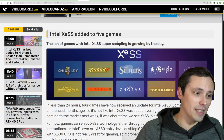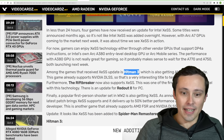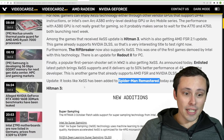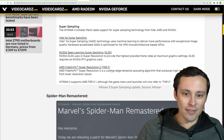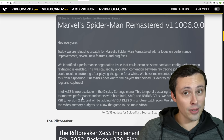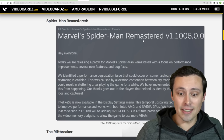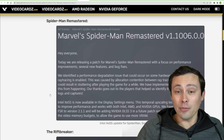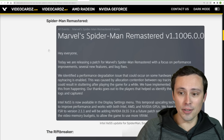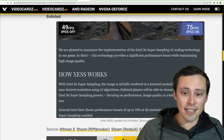We've been seeing XeSS games trickle out even though the graphics cards themselves aren't quite out yet. It recently hit Hitman 3, The Riftbreaker, Redout 2, Enlisted, and Spider-Man Remastered. The Spider-Man Remastered update also added FSR 2.1.1, which is interesting. This means Spider-Man Remastered will be a great place to do visual comparisons between XeSS, DLSS, and FSR 2.1.1, and it should feature the new frame generation technology for DLSS on the new 4000 series cards.